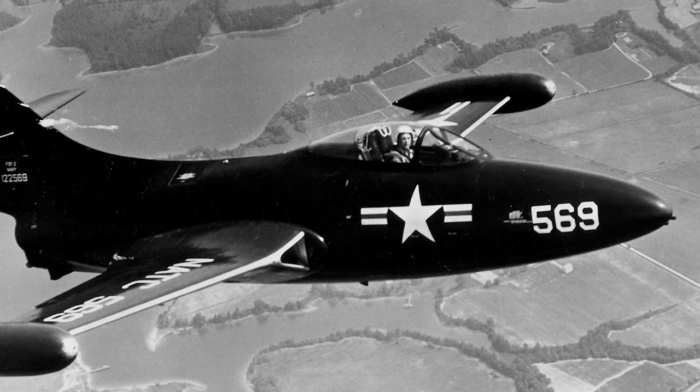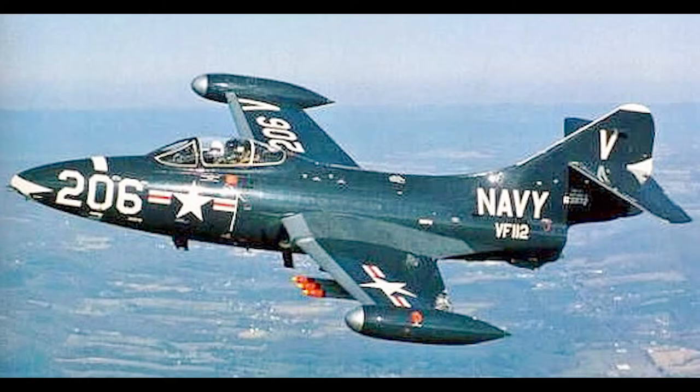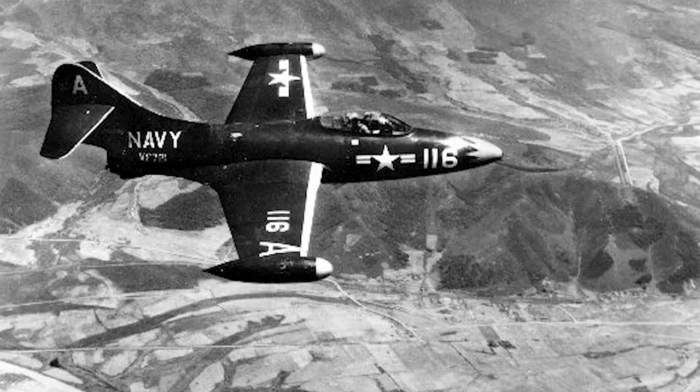The aircraft type was designated the F9F and given the name Panther. In September 1949, the Panther became cleared for carrier use. The F9F was armed with four 20-millimeter guns and was eventually also fitted with underwing air-to-ground rockets as well as bombs.